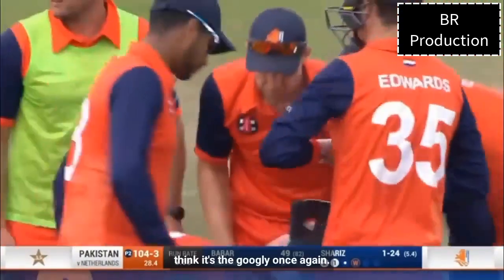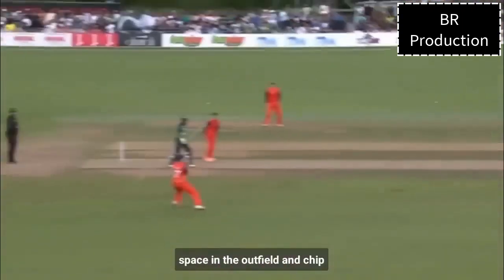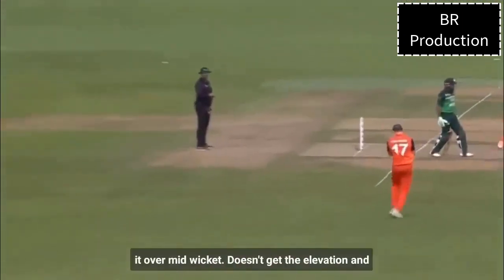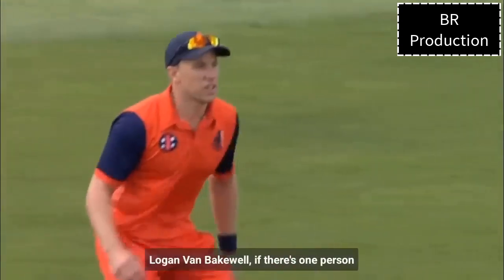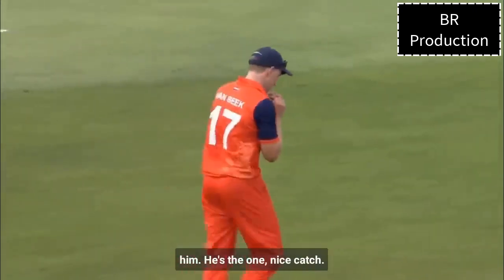Shiriz Ahmed gets the googly once again, gets it nice and full. Comes down the wicket, trying to create some space in the outfield, chips it over mid-wicket — doesn't get the elevation. And Logan Van Beek — well, if there's one person in the Netherlands camp you want a ball hit at, he's the one.